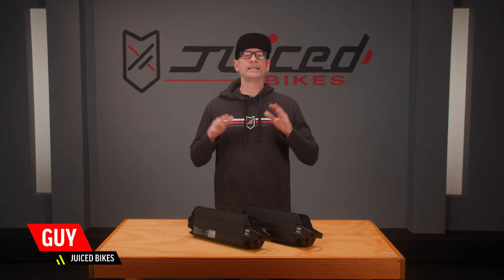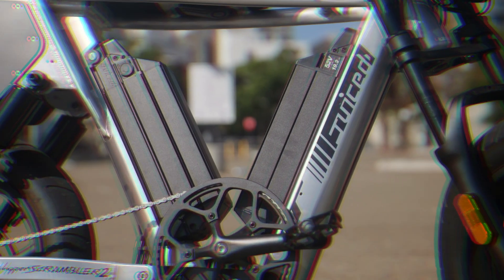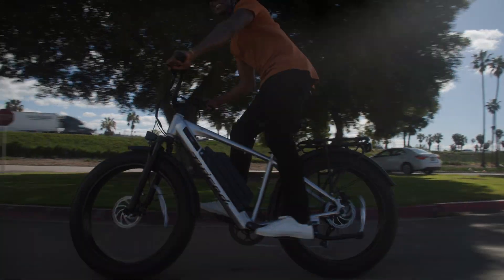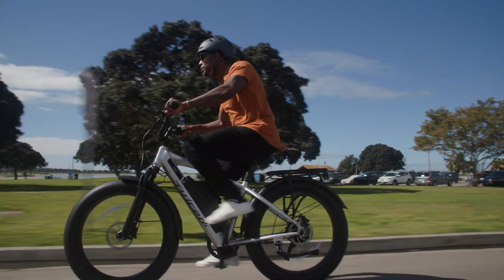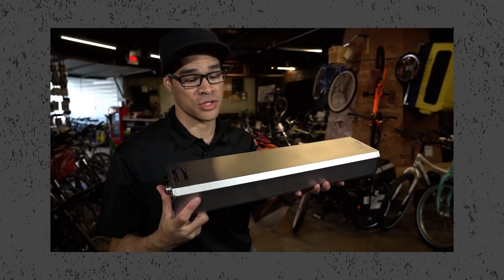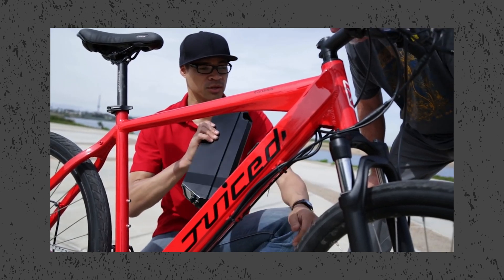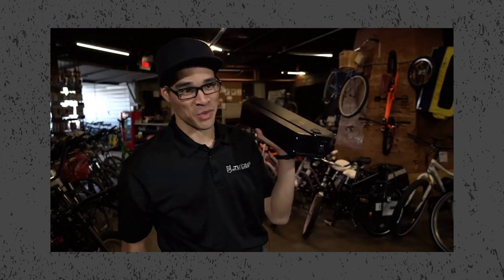Hi, I'm Guy, the technical support manager here at Juice Bikes. Today I'm sharing everything you need to know about e-bike batteries. The battery is one of the most important parts of an electric bike because it's responsible for so much of the bike's performance, including how much power, speed, and riding distance you'll get out of the bike. Here at Juice Bikes, we've led the industry in e-bike battery performance, quality, safety, and reliability for over a decade, so we definitely know a thing or two about batteries.